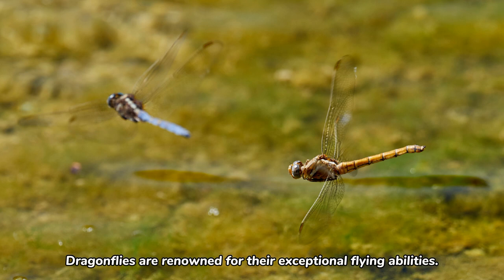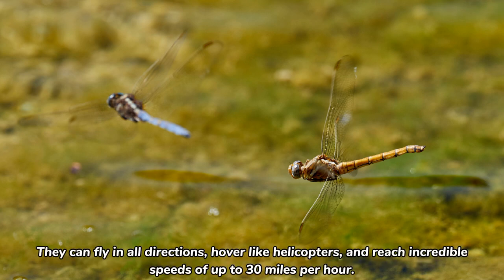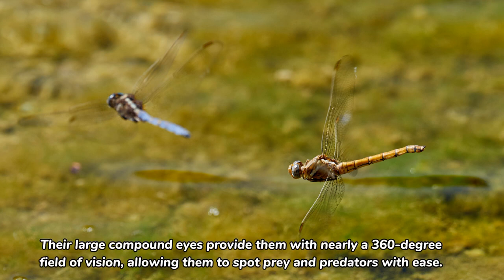Dragonflies are renowned for their exceptional flying abilities. They can fly in all directions, hover like helicopters, and reach incredible speeds of up to 30 miles per hour. Their large compound eyes provide them with nearly a 360-degree field of vision, allowing them to spot prey and predators with ease.